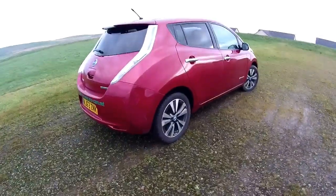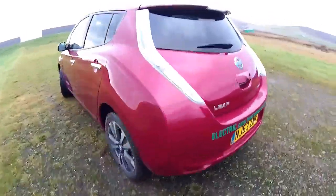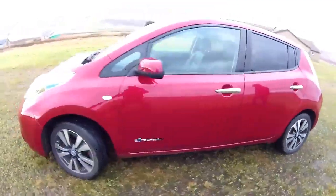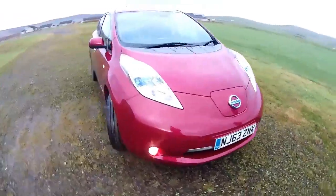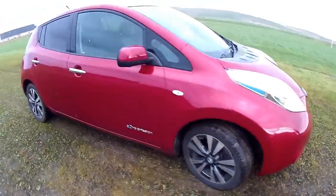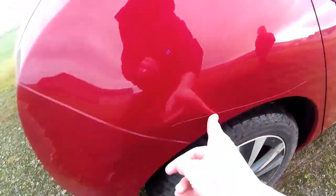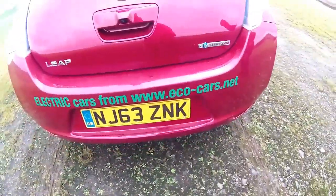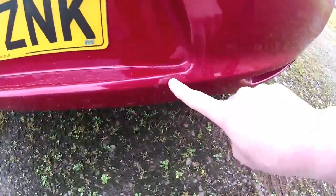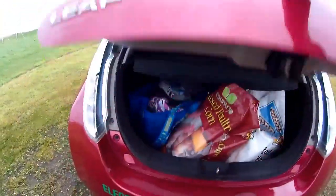Welcome to this Nissan LEAF Tecna, registered October 2013 on a 63 plate. I sold this car to Peter on the 1st of December 2016. He's just upgraded to a 40 kilowatt hour ENV 200, so he's asked me to sell this on his behalf. There's a scratch here, some of the lacquer has come off the rear of the bumper, and there's a mark on the bottom of the bumper. There's also some lacquer missing off the front bumper, which I'll show you in a moment.